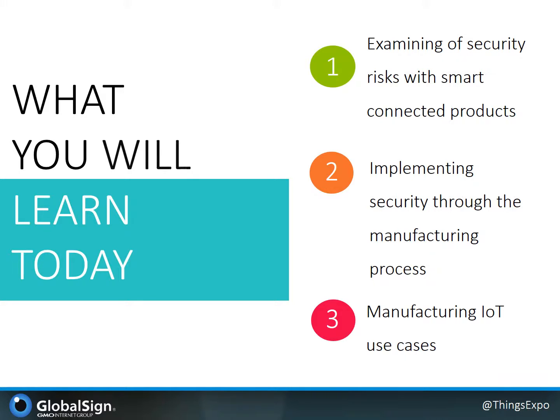Within this context, we'll look at how we are examining the risks associated with IoT products, then we'll discuss some of the approaches for implementing these technologies in the manufacturing cycle. And finally, we'll cover some of the example IoT use cases which are well aligned with the application of these technologies.